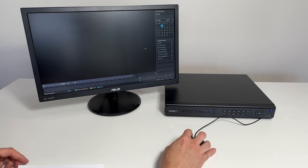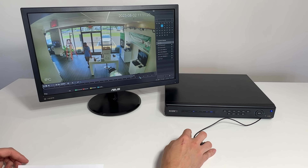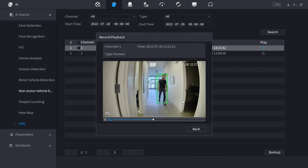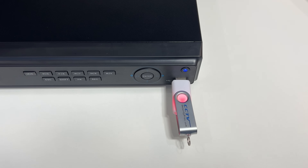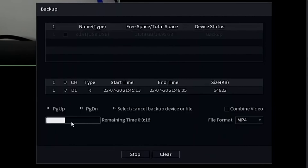Most importantly, you'll have the ability to easily search and back up recorded video. The process is simple: first, search and playback the recorded video by date and time. If using artificial intelligence, you can search for more specific events. Next, select the videos to back up and transfer the footage onto your USB thumb drive or external hard drive.